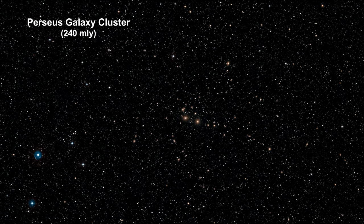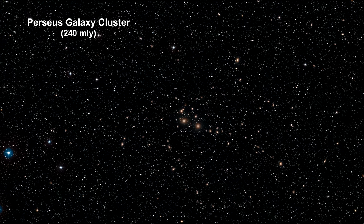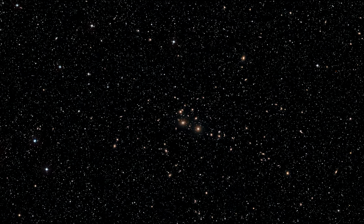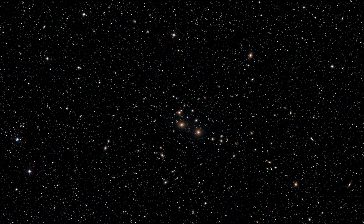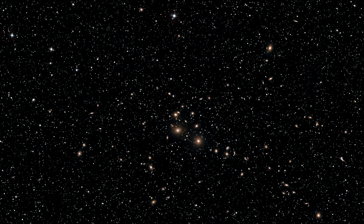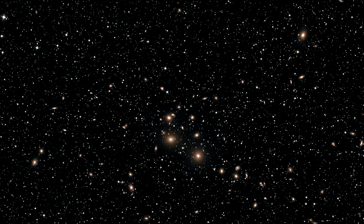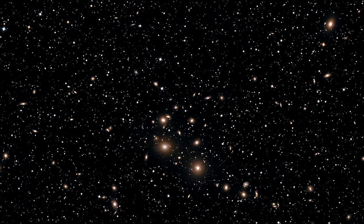Here we have the relatively nearby Perseus galaxy cluster. It is one of the most massive objects in the known universe, containing thousands of galaxies immersed in a vast cloud of hot gas. It's moving away from us at over 5,000 km per second — that's almost 2,000 miles per second.